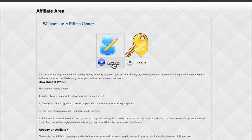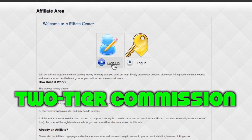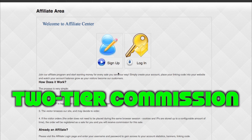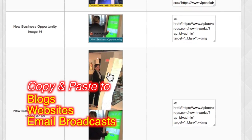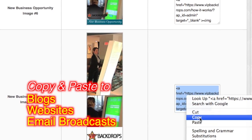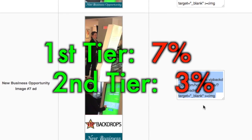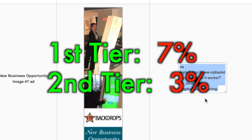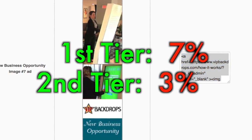Register as an affiliate at our sales website and receive a two-tiered commission on all traffic that you bring to our websites. It's easy to do. Just copy and paste our HTML advertising banners to your blogs, website, and email broadcasts to bring traffic back to our websites. All sales that are made from your traffic will automatically pay you 7% commission on the first tier and 3% on the second tier.